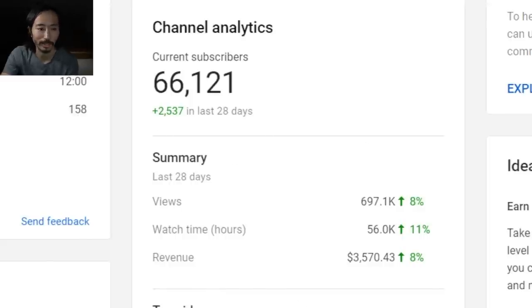There's a channel analytics section that tells me how many subscribers I have right now — 66,121, which is mind-boggling. I have a summary of the last 28 days: 697,000 views, up 8%; 56,000 hours of watch time, up 11%; and estimated revenue over the past 28 days is $3,570. For the year, I'd say it's been as low as $1,600 for the month and as high as $3,500, so quite a difference.